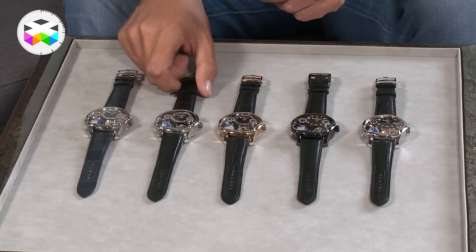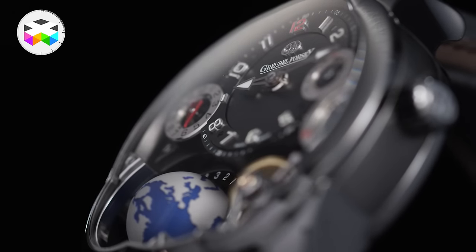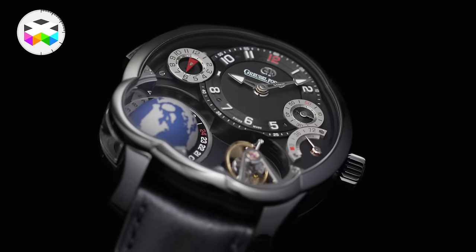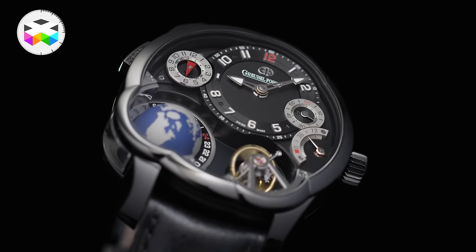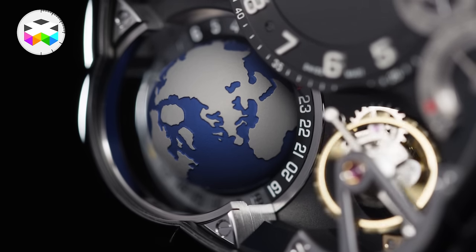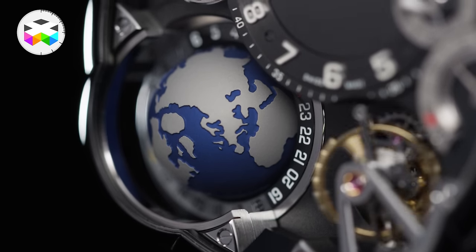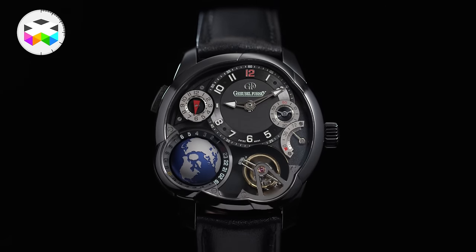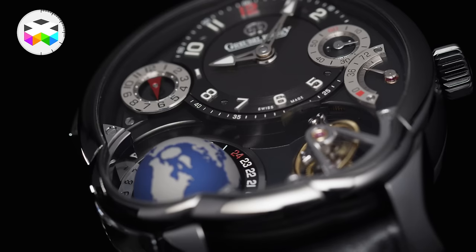All these watches are pretty heavy — there's quite some substance there. But then you have this black titanium case, so naturally a bit lighter. Greubel Forsey also blackened the base plate and the bridges in addition to the black dial. This gives it a sportier feel, and the coating used is ADL — amorphous diamond-like carbon.